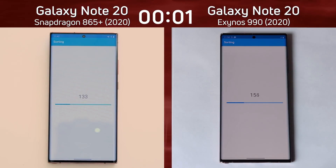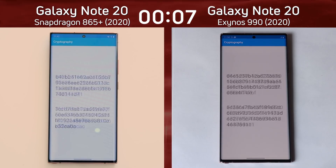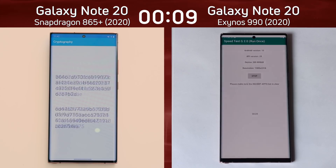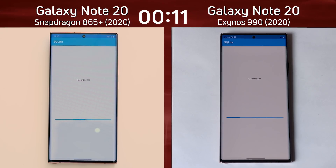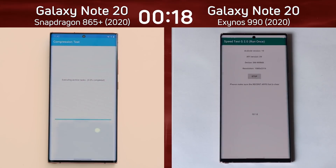We have the Galaxy Note 20 with the Snapdragon 865 Plus on the left-hand side, and the Galaxy Note 20 with the Exynos 990 on the right-hand side. Already I saw a bit of a lead by the Exynos 990 — that was a bit unexpected — and still a lead as we get into the SQLite test. But that lead has been lost. The Galaxy Note 20 with the Snapdragon 865 is now in the lead as we move into the JSON test.